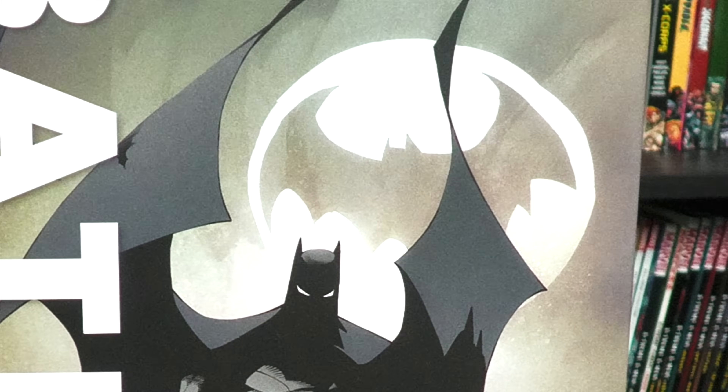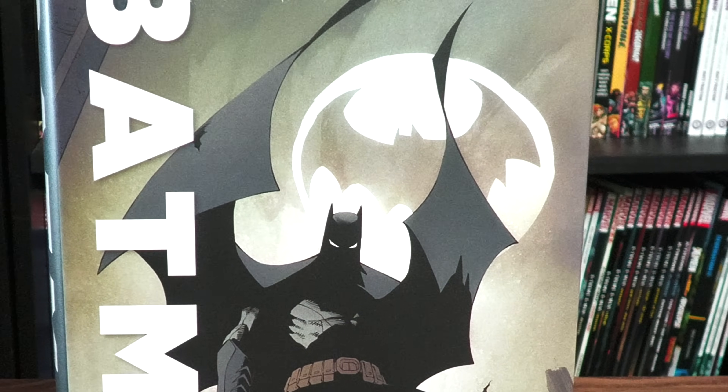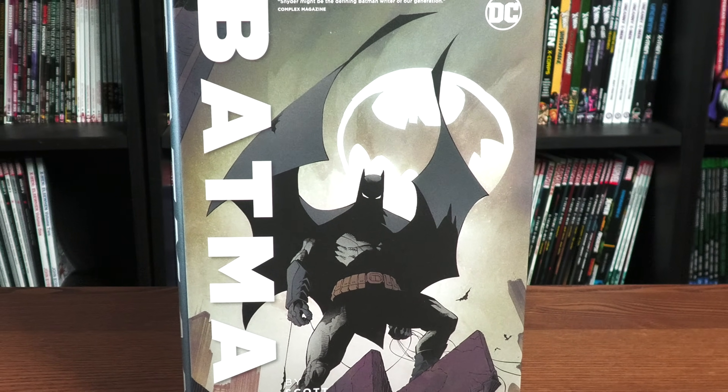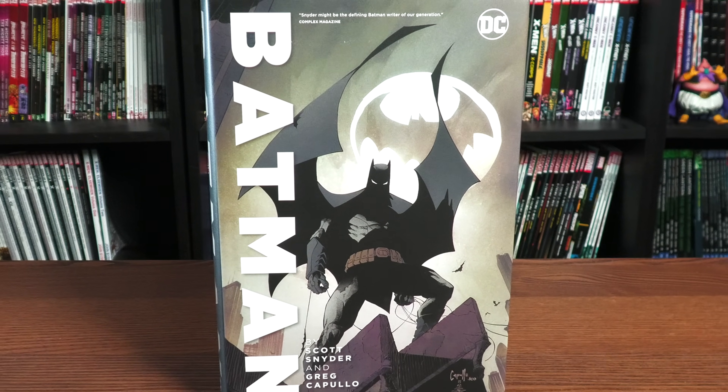The Omnibus so many of us have been waiting for is finally here, so join me for an overview of The Batman by Scott Snyder and Greg Capullo Omnibus Volume 2 from DC Comics. Stay tuned.